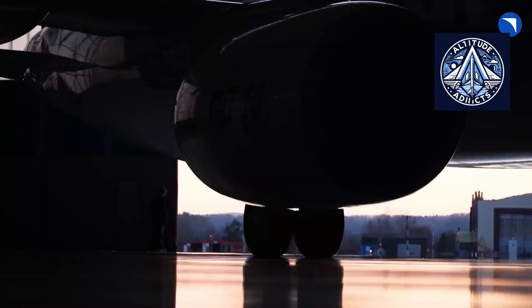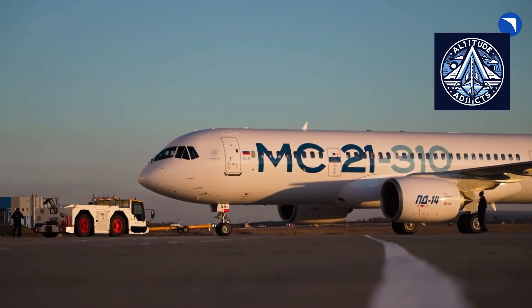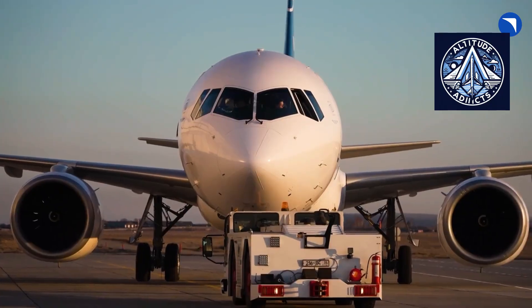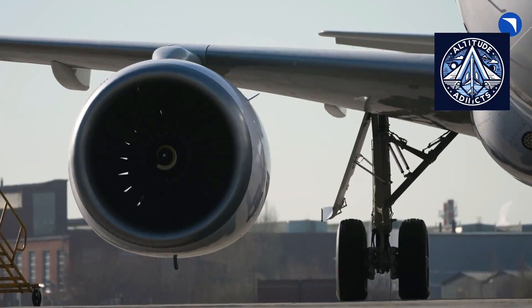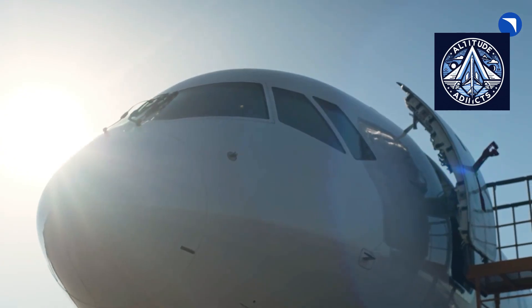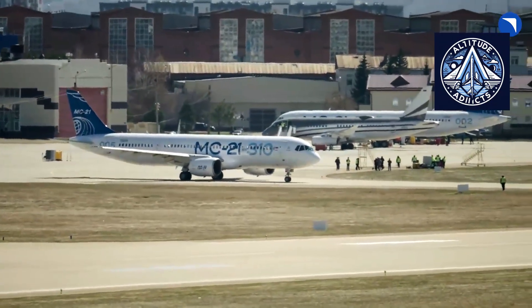Not every aspect of import substitution has been fully resolved. For example, the range of available colors and decorative finishes is still limited by the capabilities of domestic suppliers of decorative films. However, in functional terms, Russian-made overhead bins match their foreign counterparts. Passengers experience no loss of comfort, while airlines benefit from a fully certified, domestically produced interior solution that can be tailored to specific operational requirements.